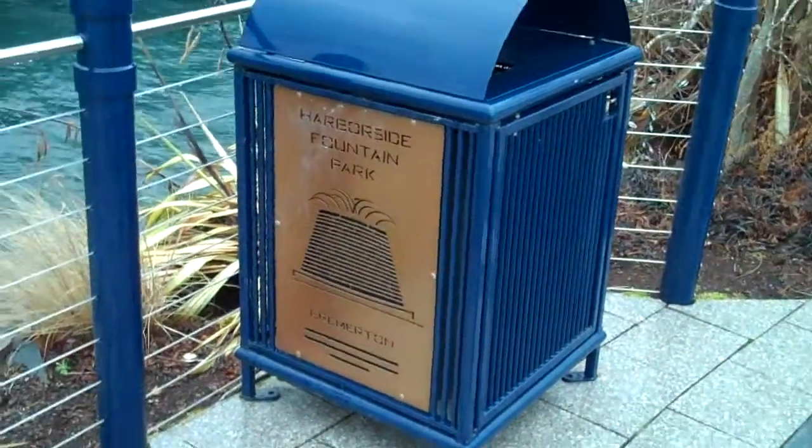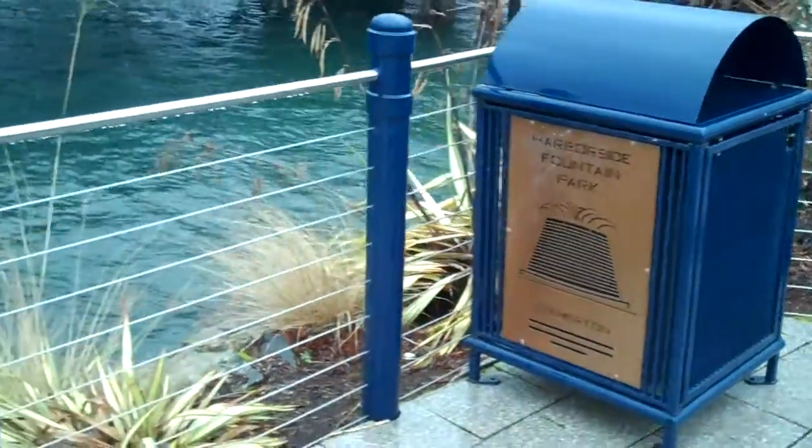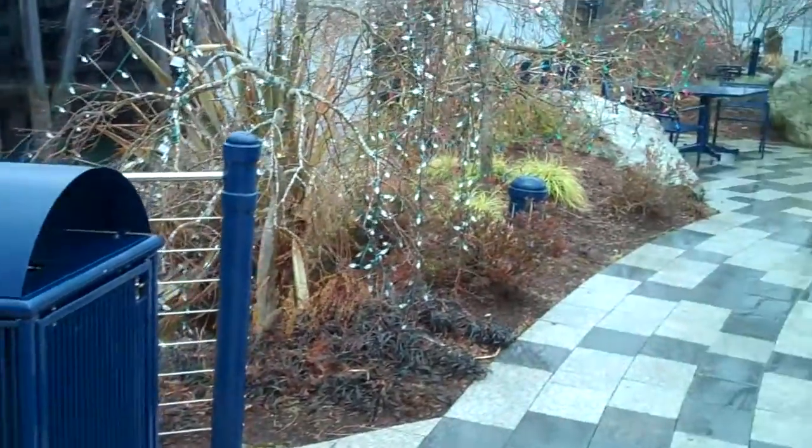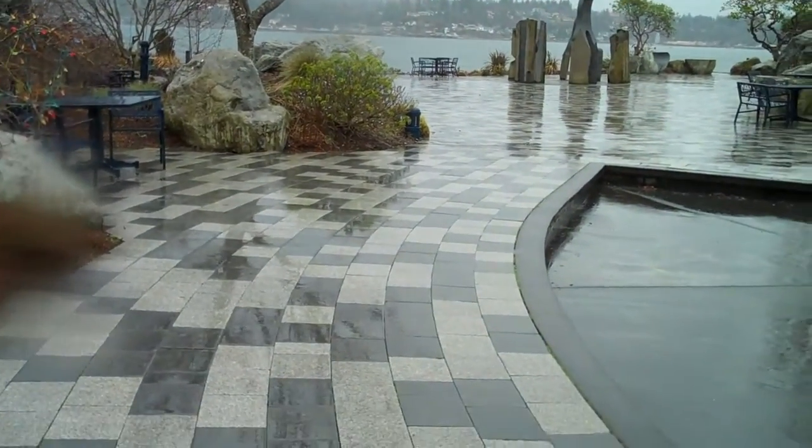Details are very important to parks here in Bremerton. You can see the specialty trash can designs that were used, as well as all the color-coordinated standards for tables and chairs and lighting, and brickwork.